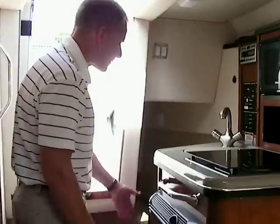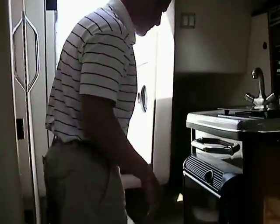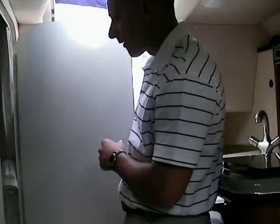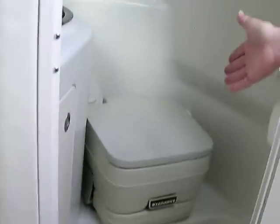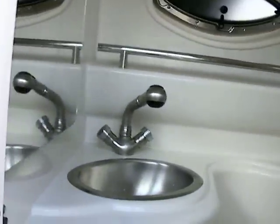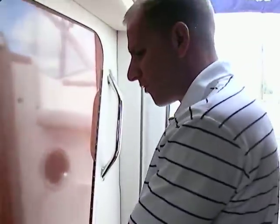The mid cabin sleeps two as well, so you can sleep four people on board total. Before showing the mid cabin, here is the head area — it's very clean and has a pump-out head with hot and cold water for the shower and sink, plus a window and mirror. You can use this as a full shower with hot water. The hot water works off both the engine and your shore power hot water heater.